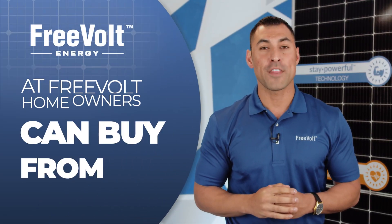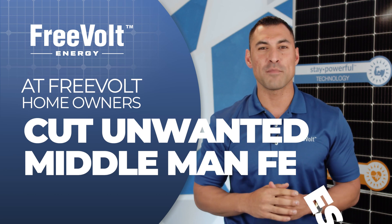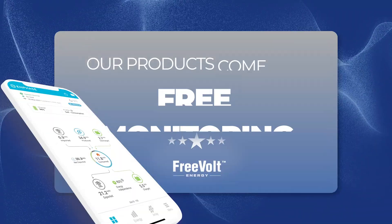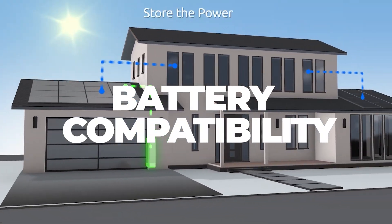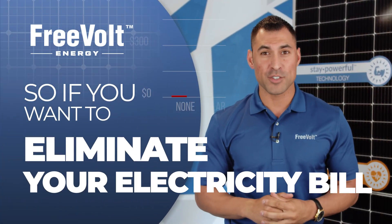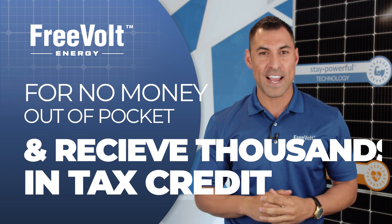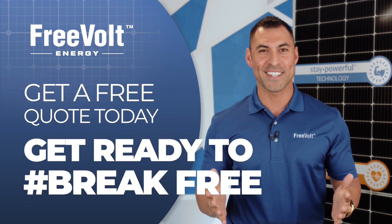At Freevolt, we give homeowners the opportunity to buy straight from the manufacturer, cutting those unwanted middleman fees to give you more savings. Our products come with free monitoring, battery compatibility, and are backed up by an industry leading 30 year warranty. So if you want to eliminate your electricity bill for no money out of pocket and receive thousands of dollars in tax credits, get a free quote today and get ready to break free.